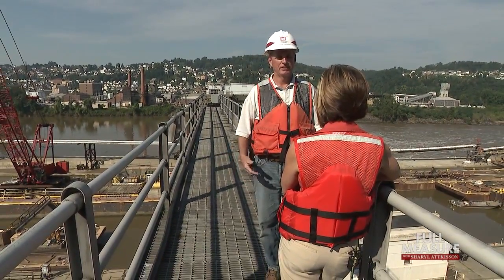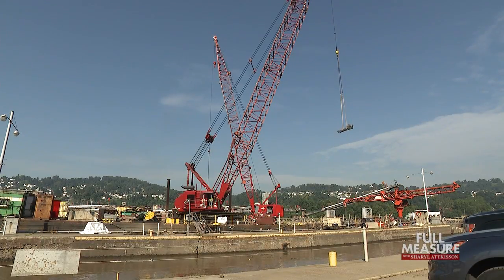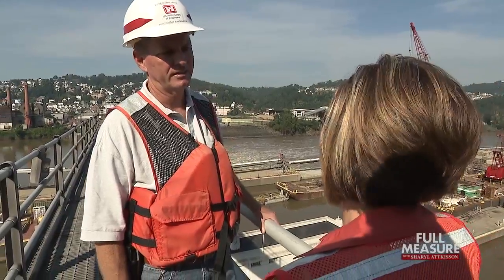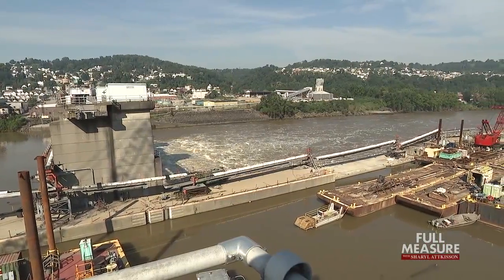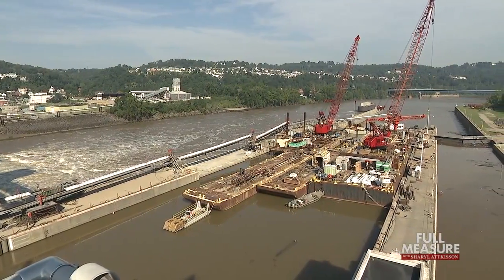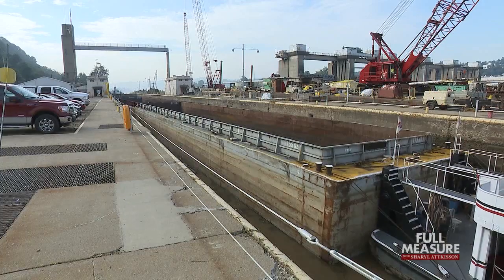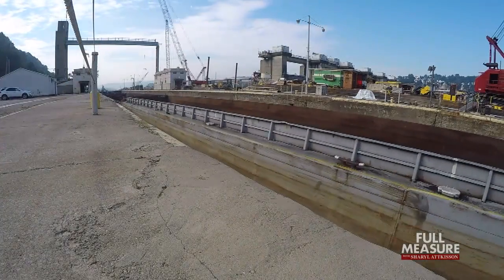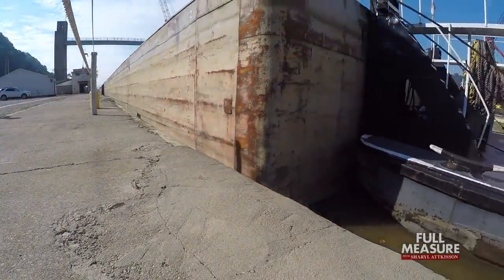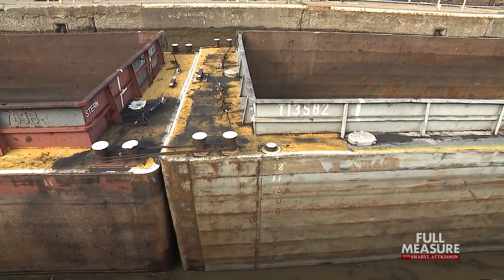Kirk McWilliams is the resident engineer overseeing the mega-project to modernize the lock. This was built in the 1930s? Yes, 1930s. With the condition of the concrete, the foundation it's built on, and the size of the chamber, it required the construction of a new lock chamber. Right now the lock is too narrow and short for the kind of barges pushed by today's towboats, like the Janet Johnson, so it takes longer to line them up and squeeze them through.